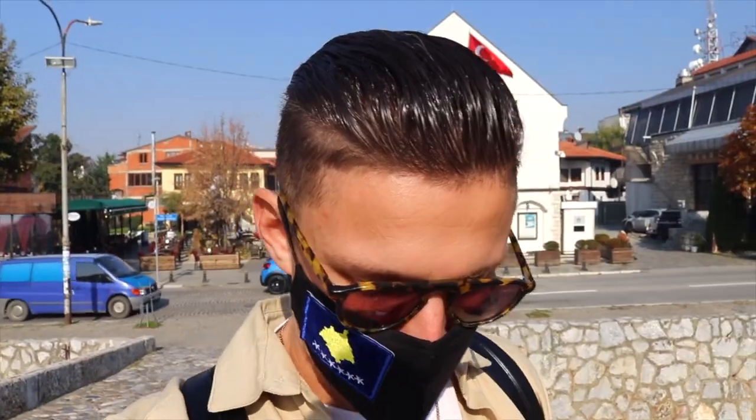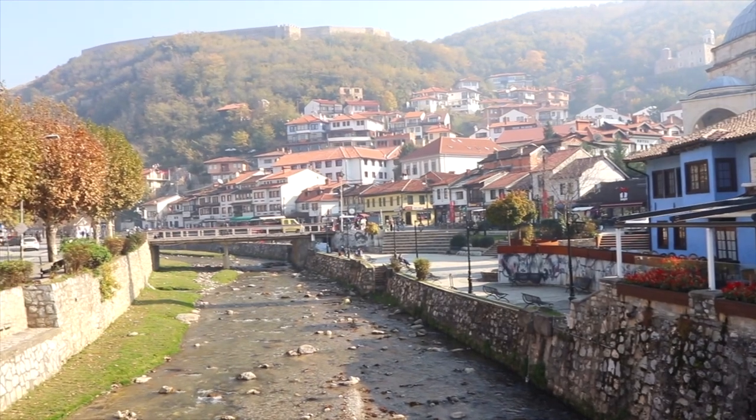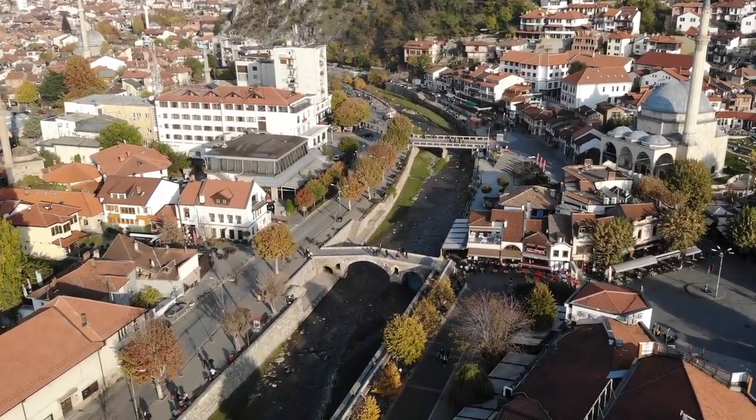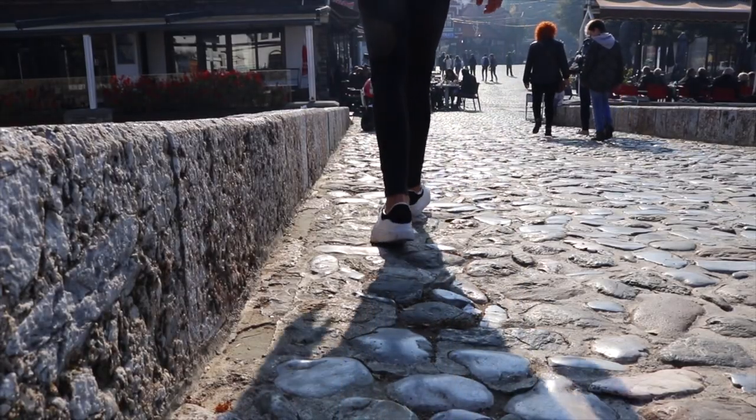It's believed to be built around the 15th century and then was destroyed by floods and rebuilt in the 1980s. There are numerous bridges to take here - you've got the Arasta Bridge to the left and the Lovelock Blue Bridge to the right, but you can't come to Prizren and not cross this cobbled bridge into Shadervan.